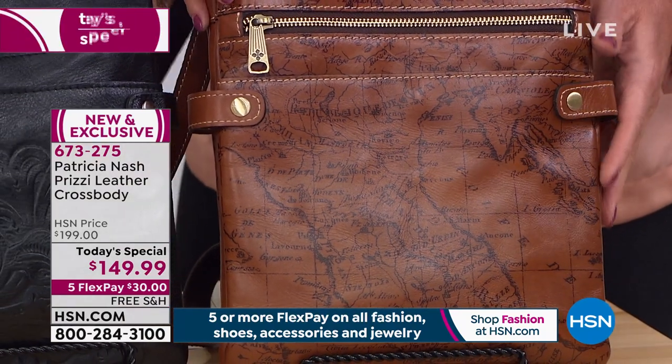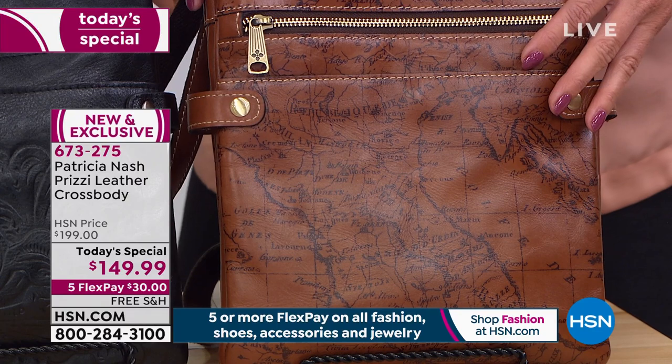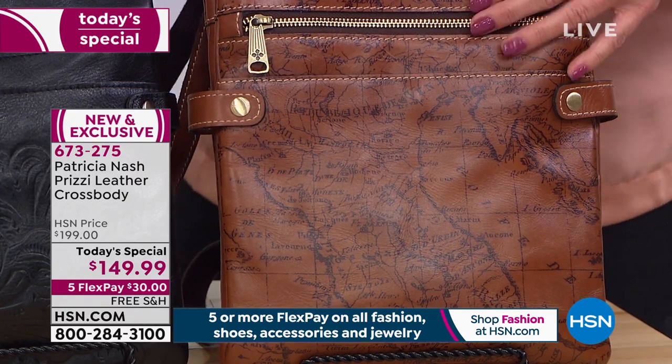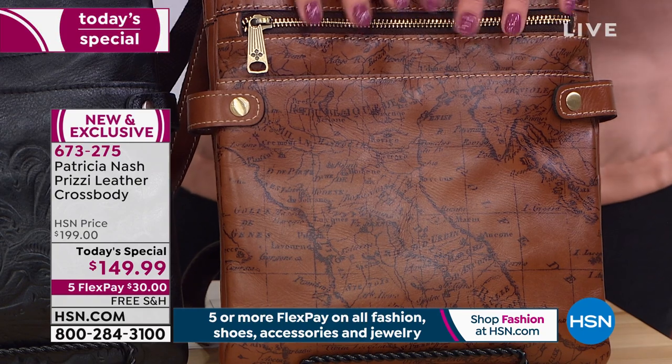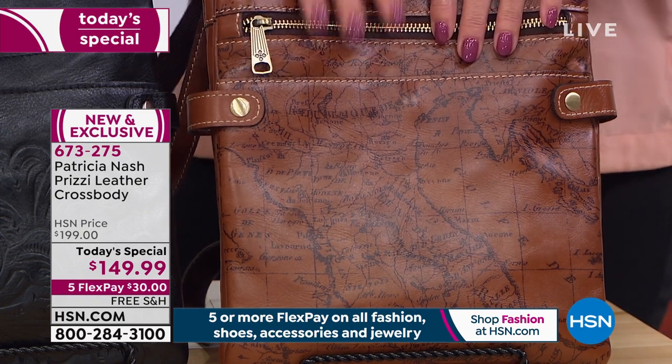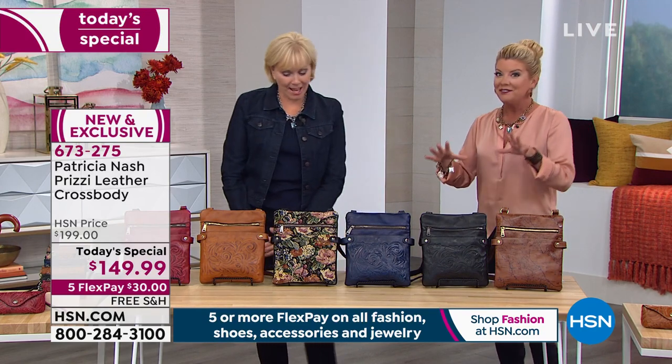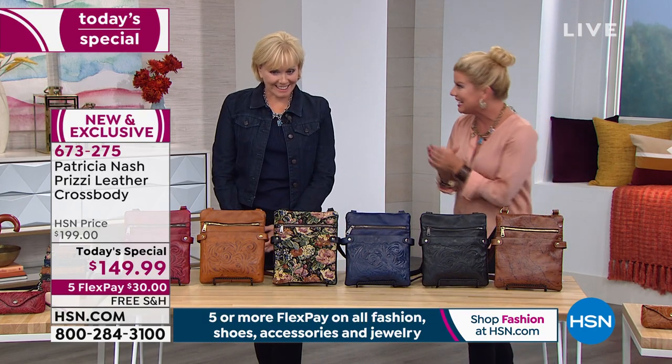Wonderful stories — that's the classic map, and I only have a couple hundred of those now available. So let's get into the Prizzy design, because we've all been wanting a crossbody from Patricia Nash.